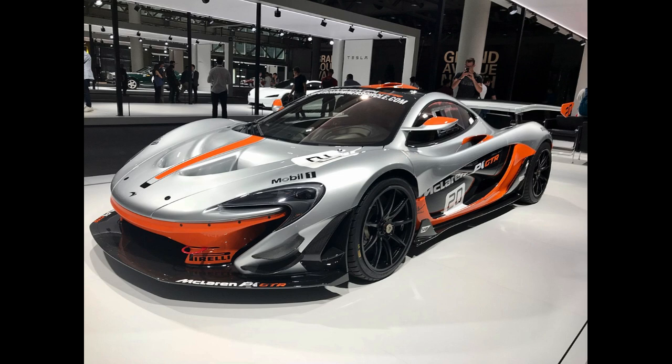13 Experimental Prototypes (XP), 5 Validation Prototypes (VP), and 3 Pre-Production (PP) cars were produced by McLaren before production of the P1 started. A number of these 21 test cars have been refurbished, modified, and sold to customers.